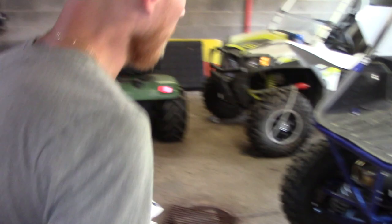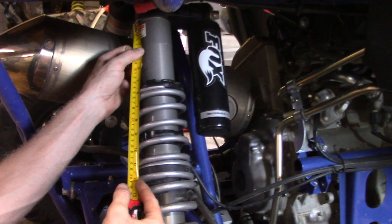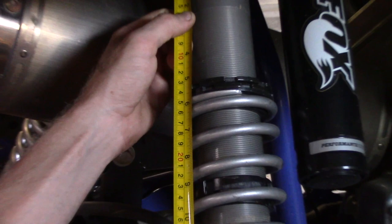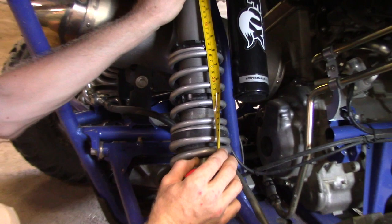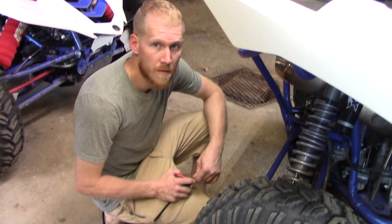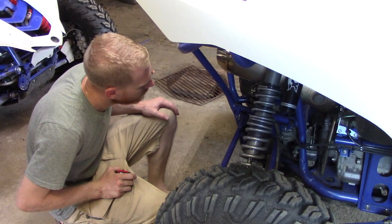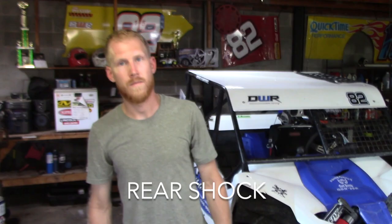Same shock in the rear - just a little bit longer, same idea behind it. On the rear shock we are at five and eleven-sixteenths inches overall preload, and from the top to the bottom of the lower crossover nut where your crossover is going to hit is nine and a half inches. We ended up three clicks out on the rear rebound from full in. So max stiff on all four corners on high speed and low speed compression, and three clicks out on rear rebound - that was to slow the rear down and keep it from bucking, which is a big problem on the YXZ. We combated that pretty well for what we had.